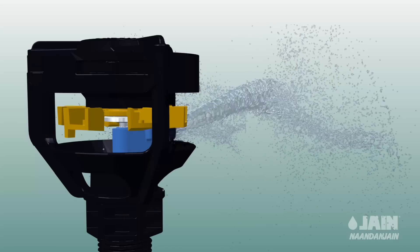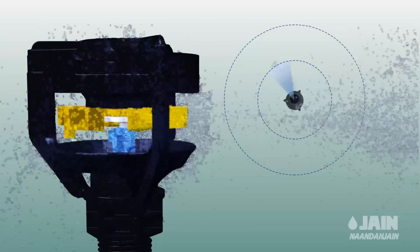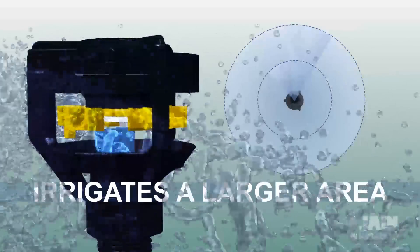Magic Drive, the sprinkler with a silicone motion controller that reduces rotation speed, increases throw radius and irrigates a larger area.